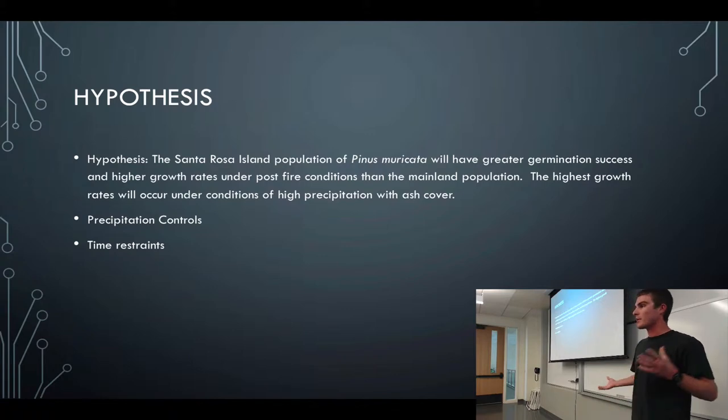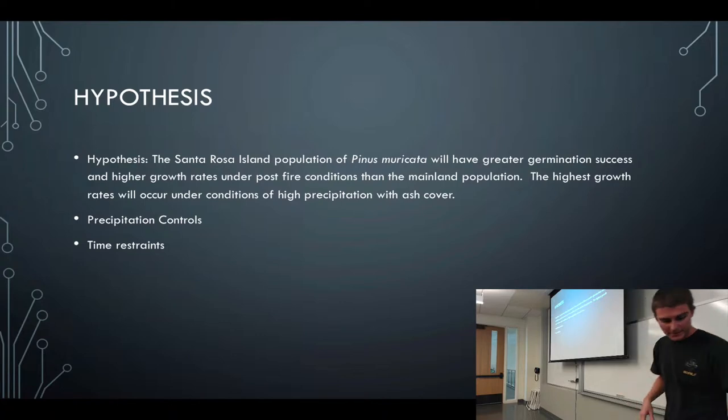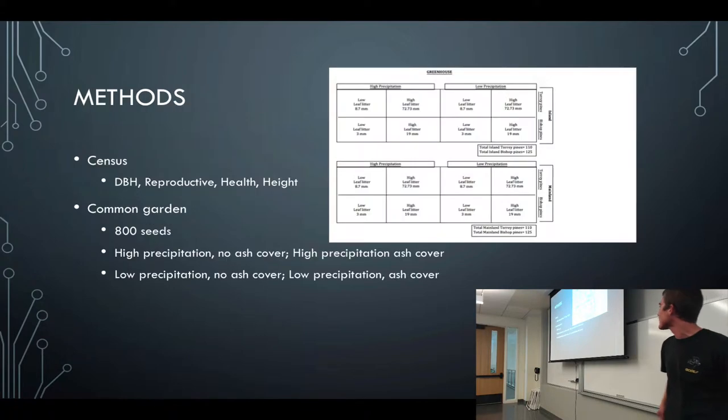These last two slides cover a couple of problems we ran into. One was the precipitation controls in the greenhouse — they're difficult to figure out, and as some of you know, Paul just left, so there's no one to explain it to us. We've also had time restraints because we've only had about two months to grow 800 seeds, so it's hard to measure them all in that time.